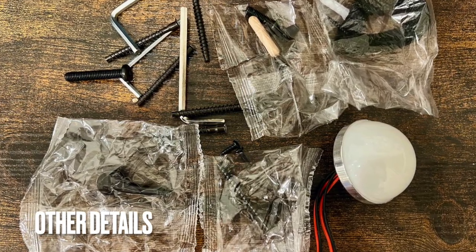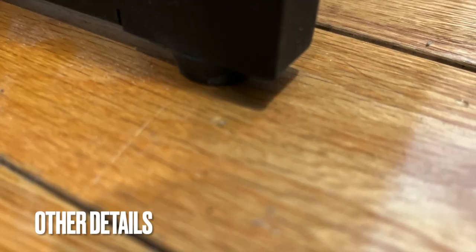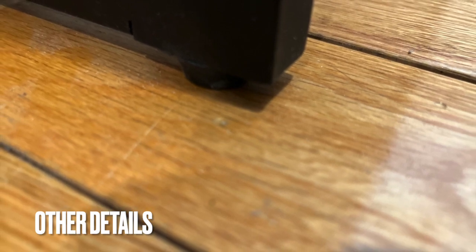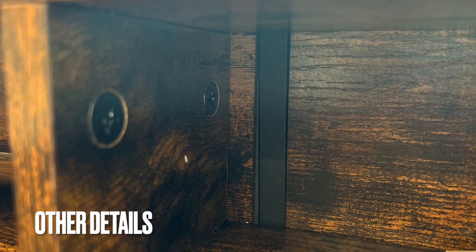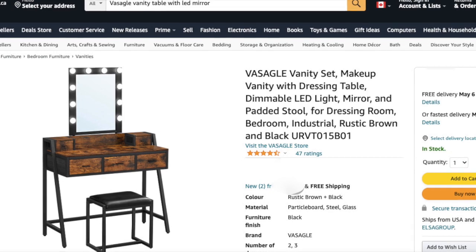It comes with tools, bolts, screws, and even extra pieces in case you lose some. Like most Vasago tables, the legs come with adjustment pegs on the bottom so you can stabilize your table if the floor is not perfectly even. Here's a closer look at the table compartments.